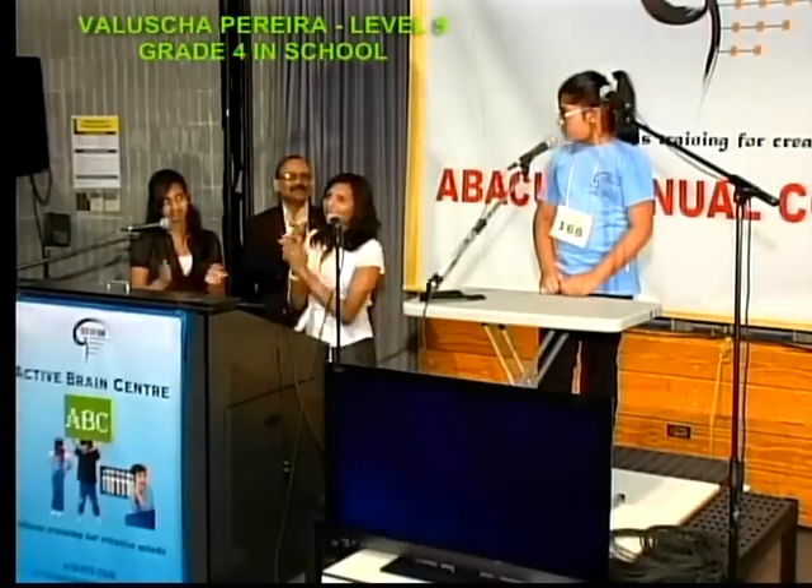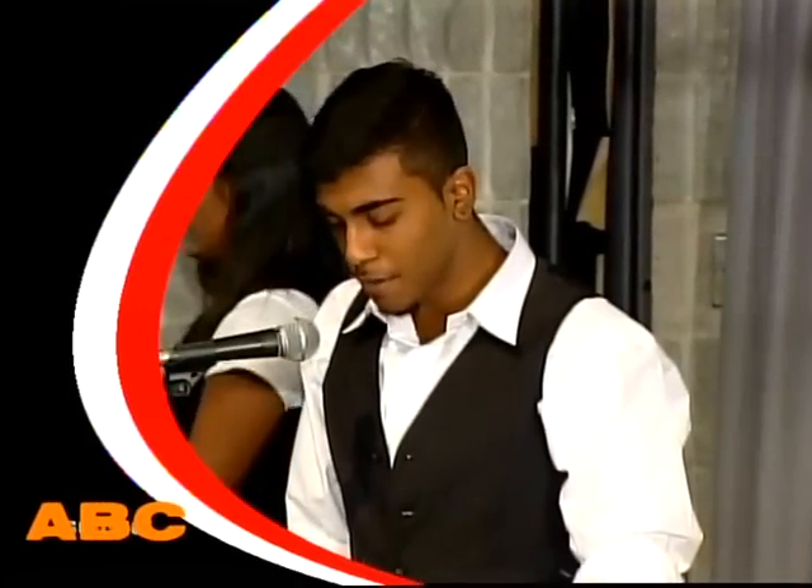And that will be all. Good job. Well done. Now I would like to call upon Arun for the welcome speech.